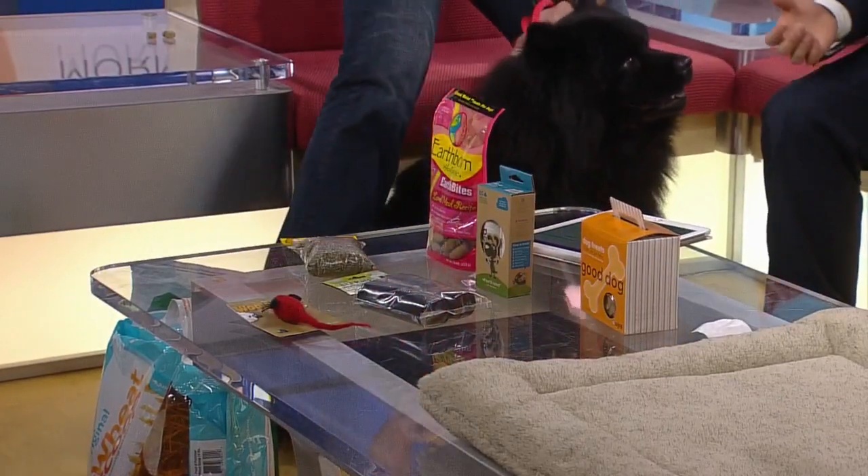Especially Luna, I bet. I never even thought that a dog toy would not be earth-friendly. So help me understand — what makes certain toys more friendly for the earth than others?